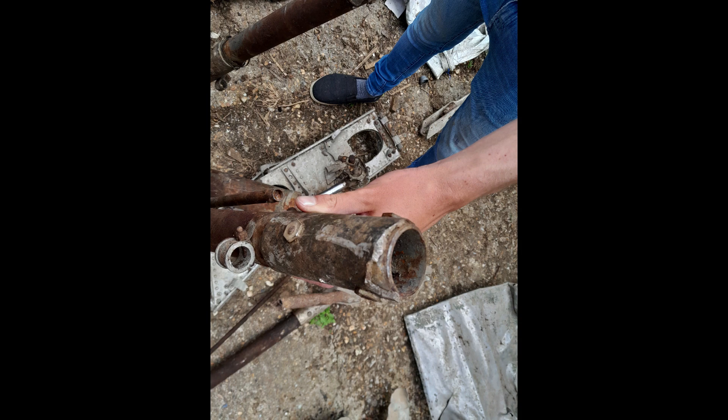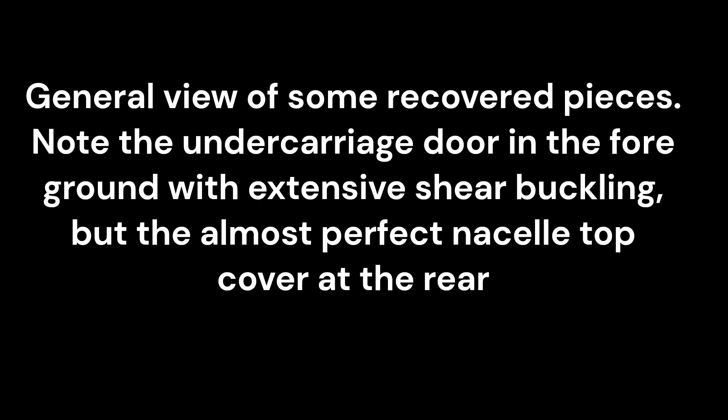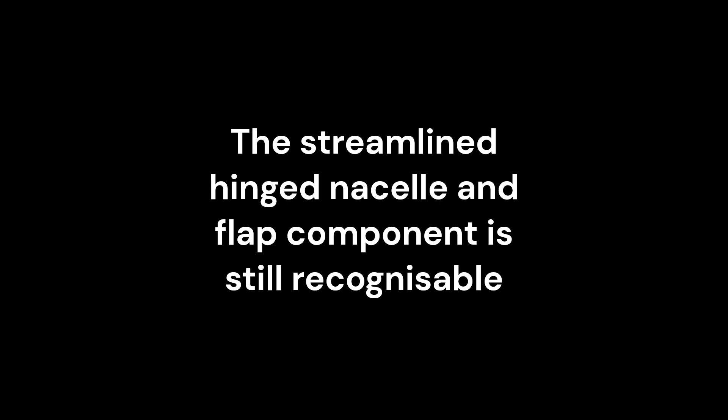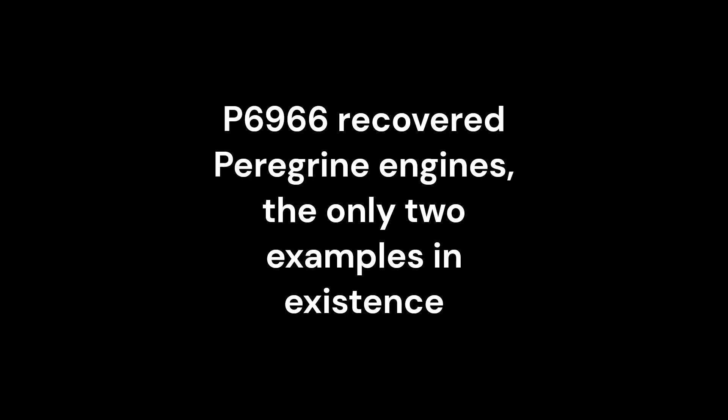A major discovery for the Whirlwind Fighter Project was the investigation of the undercarriage. The rear crux joining the main retracting tubes and the operating jack attachment point was found to be a heavy aluminium casting and not a steel forging, as first thought from the only information available in the AP manuals.